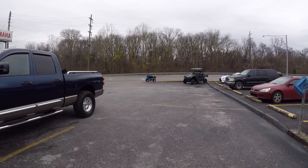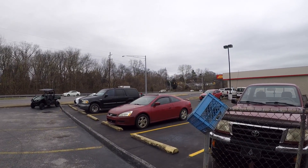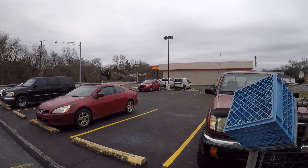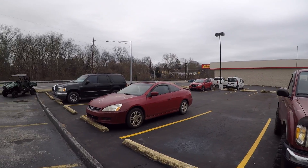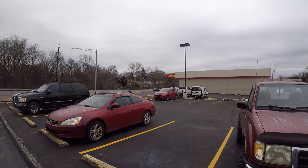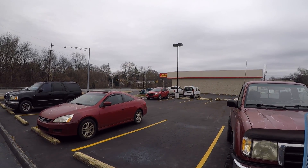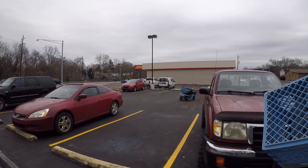Those things go pretty good. It'll pull a six-year-old around the yard. I think the mechanic's having too much fun. They're going to go pretty good. I like it. Look at that.